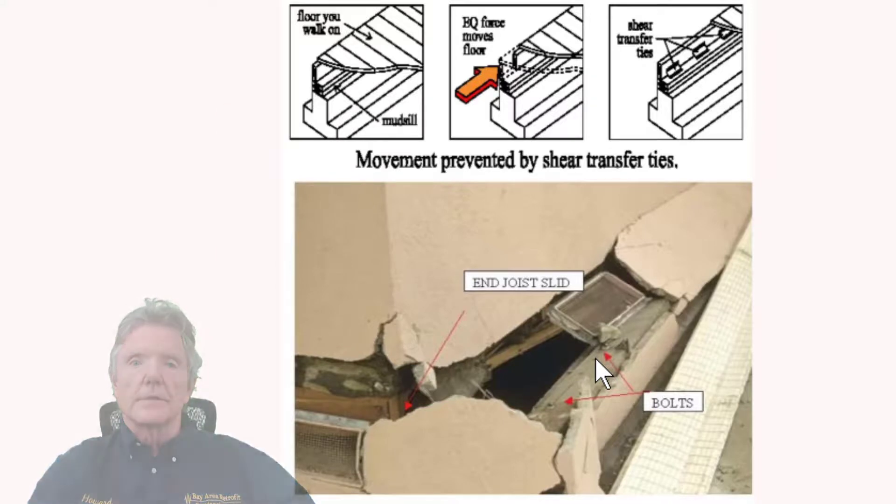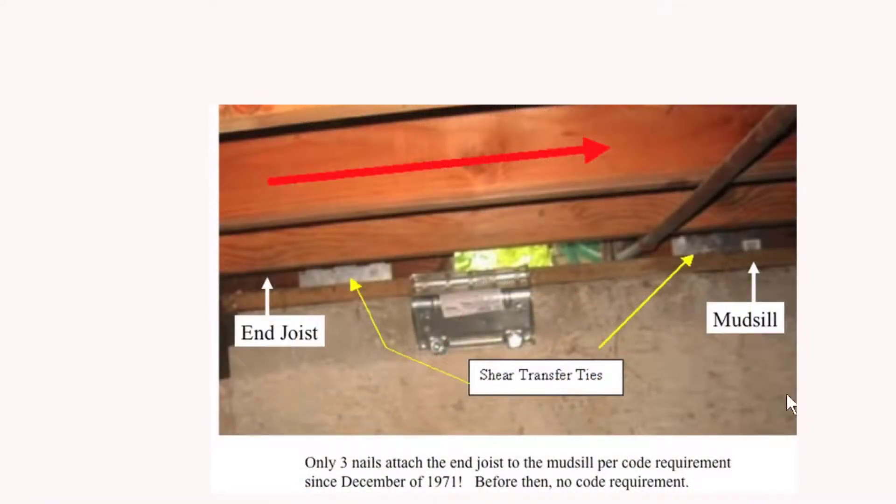Here's a photograph to show you the different components. That's the mud sill sitting on top of the foundation, and up in here is the end joist. There's one end joist right here, then 16 inches back there's another one. This is a shear transfer tie that connects the end joist to the mud sill, and this is a foundation anchor — a bolt substitute. Earthquake forces come and try to push that joist into the shear transfer tie, from the shear transfer tie into the mud sill, then into the foundation anchor, and then into the concrete.